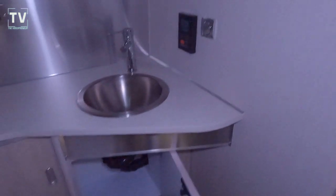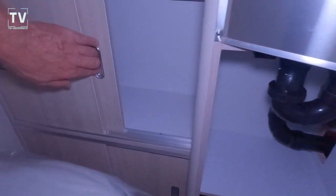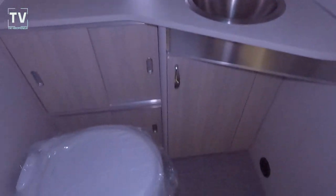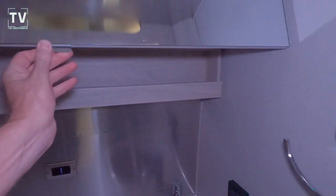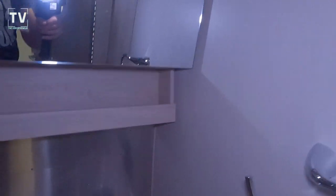On this side of the RV we have the commode — a porcelain toilet. You can see all the stainless throughout the wood cabinetry, with plenty of room for storage and a stainless steel bowl on the sink. There's a mirrored medicine cabinet — really a classy medicine cabinet — and additional storage underneath the mirror in that cubby.